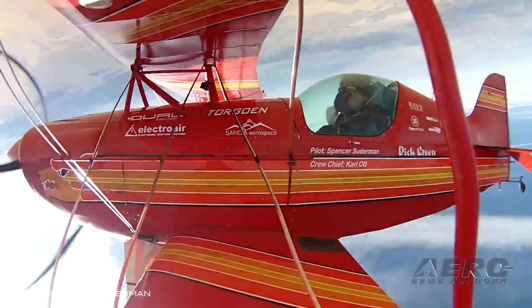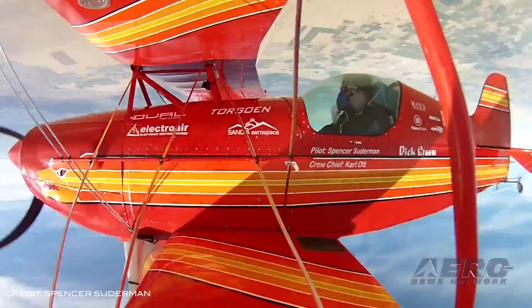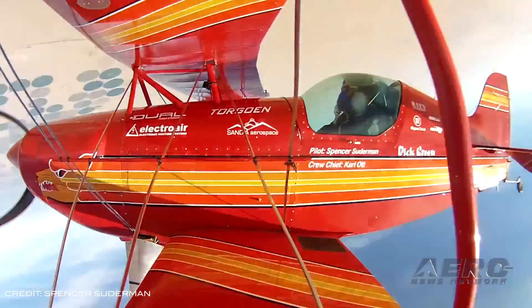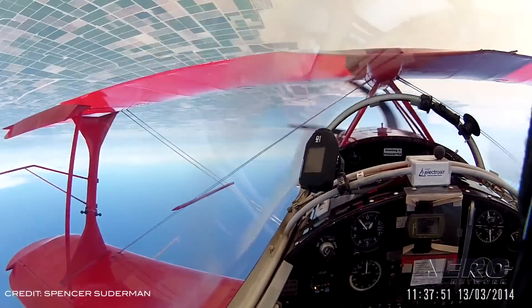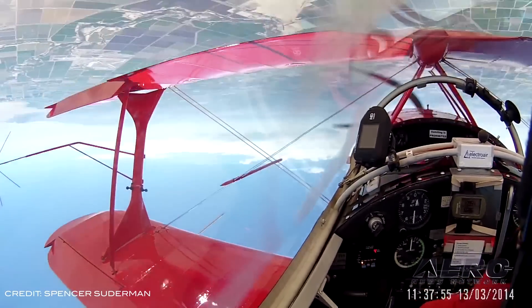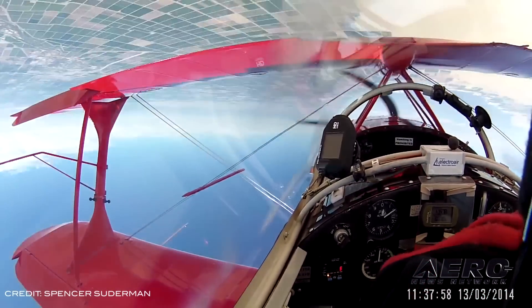This will be Suderman's second attempt at the record after he was forced to cut his previous attempt short back in February. Worried he would lose consciousness, Suderman pulled the plug at about 14,000 feet after about 54 spins. Suderman will fly an experimental Pitt Special S-1C with the goal of over 120 rotations at a height of around 27,000 feet.